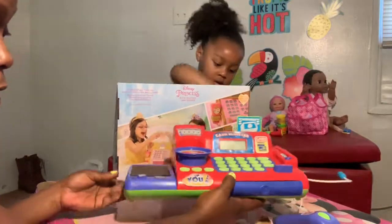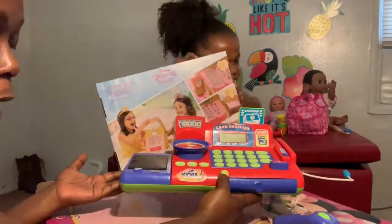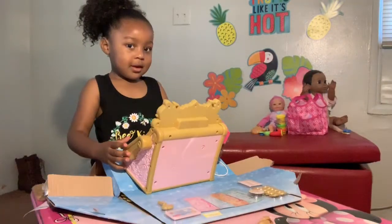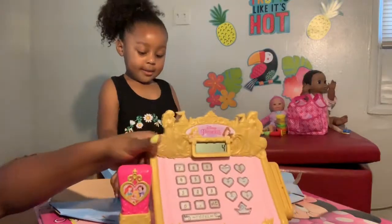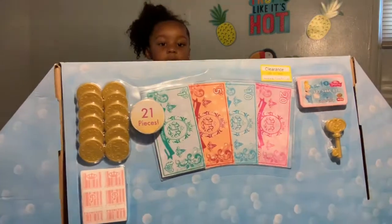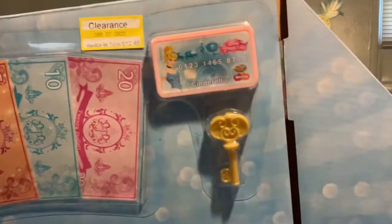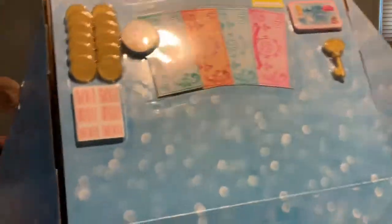We will be donating this gently used cash register so another awesome Baby Grind Gang kid can get some fun and learn how to count money with it. So I got it out of the box. Here's the cash register. It looks like it comes with some money, some coins, a key for the cash register, a little debit card, some coins, and it even has some barcodes for you to scan — that's kind of neat.